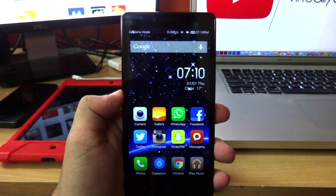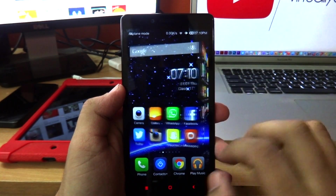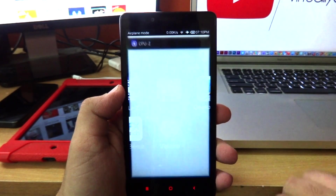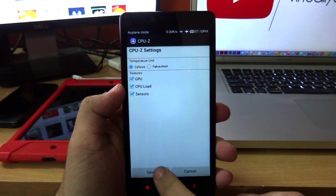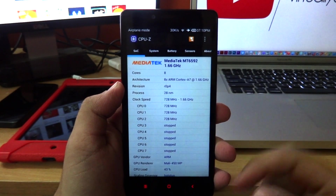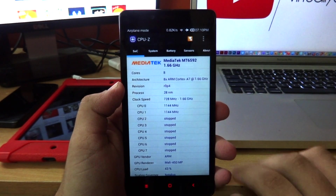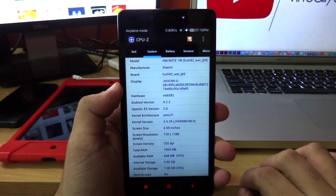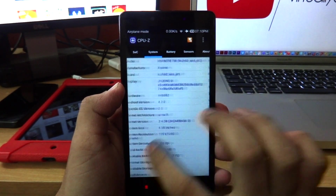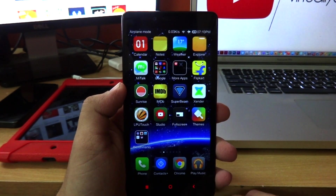So this is the Xiaomi Redmi Note 3G and I've turned on airplane mode so that we don't get disturbed by any incoming calls. I'm going to open up the CPU-Z application to show you the specifications of this device. It has a Mediatek MT6592 octa-core processor clocked at 1.66 GHz, bundled with 2 gigabytes of RAM and a Mali 450 GPU. It also has a 720p display with a pixel resolution of 320, tons of different sensors, and a huge 3100 milliampere battery.